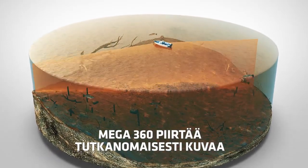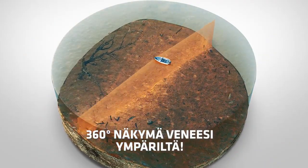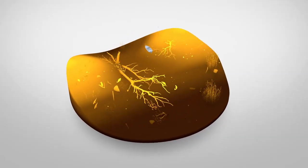Like underwater radar, the Mega 360 imaging beam rotates, giving you a 360-degree view of the water that's constantly updating with your boat at the center.